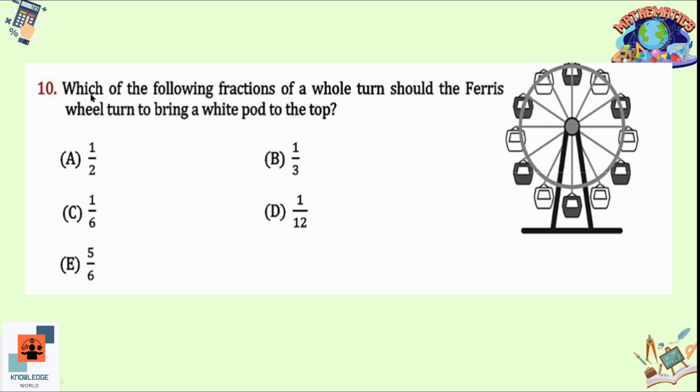Question 10: Which fraction of a whole turn should the Ferris wheel turn to bring a white pod to the top? Counting the pods: there are 12 in total. We just need to move the Ferris wheel one position to get the white pod to the top. So option D is correct — we move one position out of 12, which is 1/12 of a full turn.